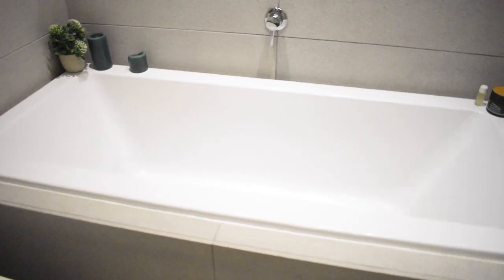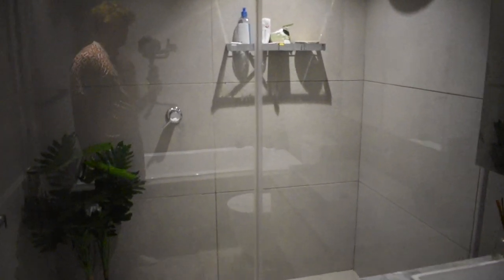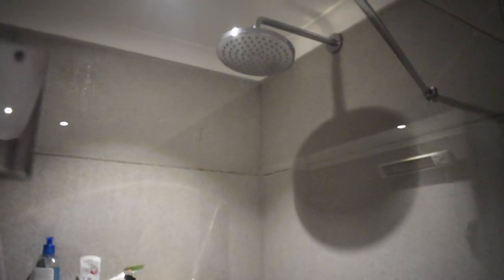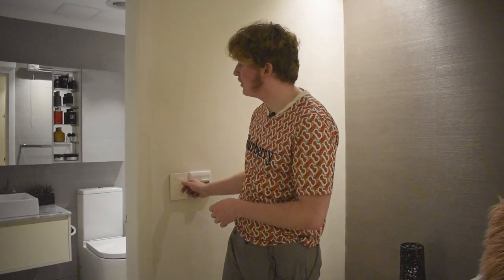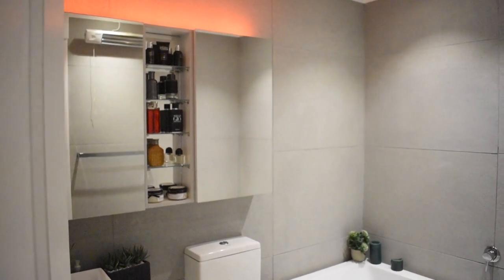The bathtub is really spacious — easily fits two people, perfect for a romantic bath or winding down after a busy day. The shower is large with a beautiful glass door and a lovely shower head covering your whole body. One very cool feature: there's an extra lighting setting where you can switch on beautiful orange recessed lights behind the mirrors — turn off the main lights and it looks even better, adding that extra layer of luxury and uniqueness.